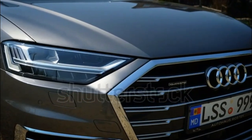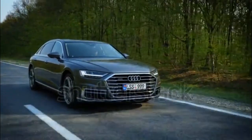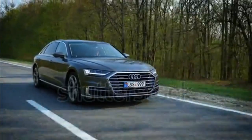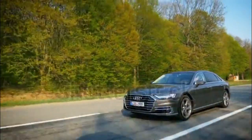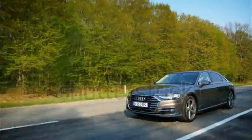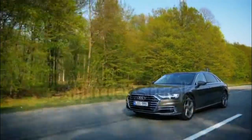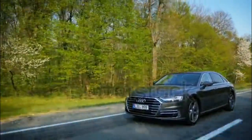2020 Audi A8 Expert Review. The current first-generation Audi A8 had its North American debut for the 2019 model year with only one powertrain option. Before 2020, the executive sedan expanded its engine lineup, joined by the performance-oriented S8.